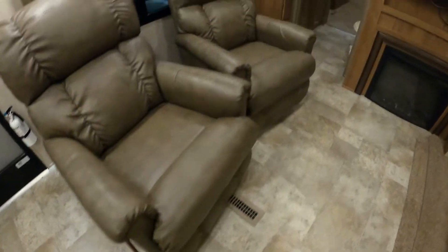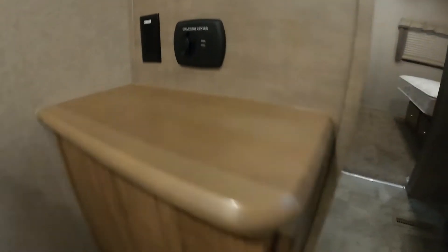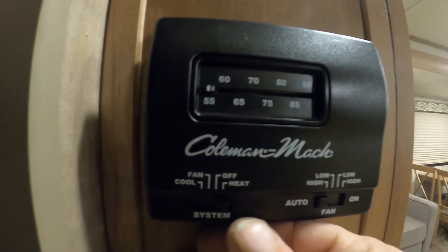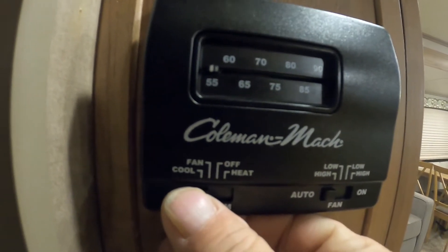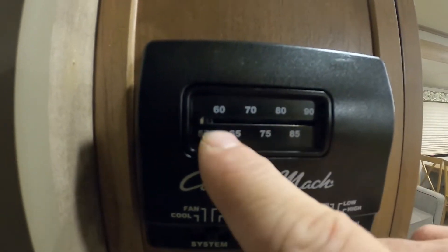These are our lazy boys — best chairs in the business. There's a 110 outlet here with a 110 and charging port back here in the living room. Coming to the living room, on the wall is your thermostat — simply turn it to heat, fan, or cool. Over here is just a fan with different controls. Set it at the desired temperature.